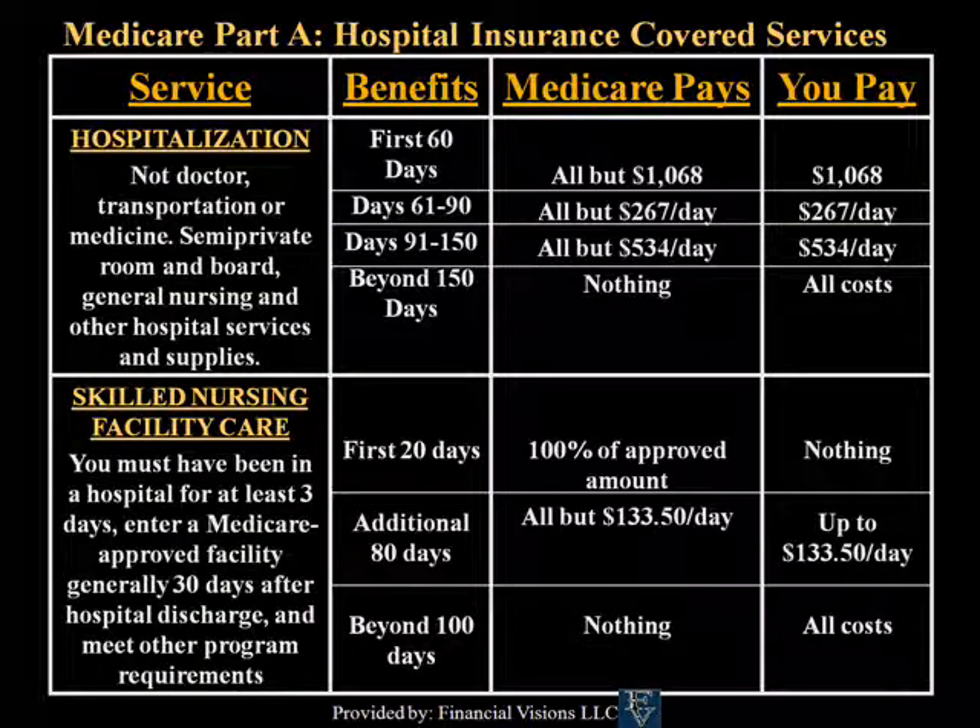Basic Benefits for Medicare Part A: There is a deductible upon hospitalization of $1,068 for 2009. That is the deductible for the first 60 days of hospitalization. For days 61 through 90, Medicare pays all but $267 a day. And from days 91 to 150, all but $534 per day.